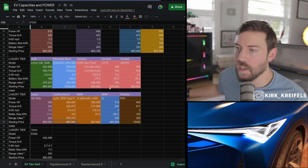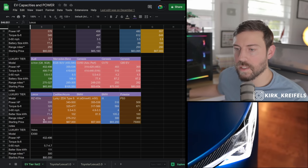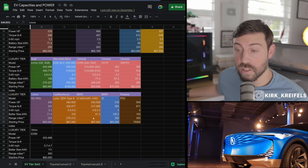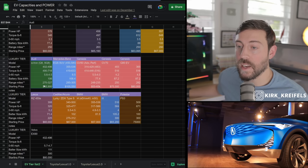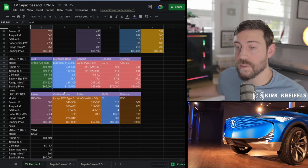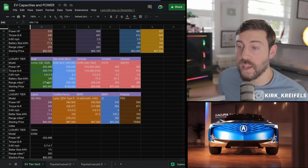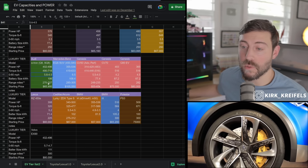They have good competition from not only Genesis but the Germans as well. The Lexus RZ has kind of been put on hold — we don't know when that vehicle is hitting the market. The e-trons have just been upgraded to the SQ8 and Q8. Those things are monsters with the amount of torque they have — it's a triple motor setup on the SQ8, which is going to be super fast and fun to drive.